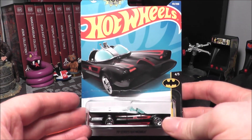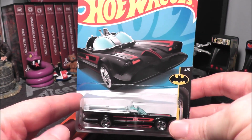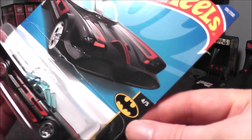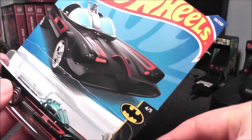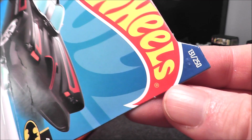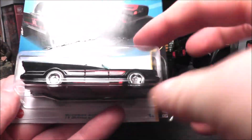Hey everybody, today I'm going to take a look at this. It's from 2022, it is the TV series Batmobile, inspired by of course the 1966 wonderful Batman series. It is number four out of five of the Batman sub-series, and number 131 out of 250 of the main series. Just a generic description on the back.